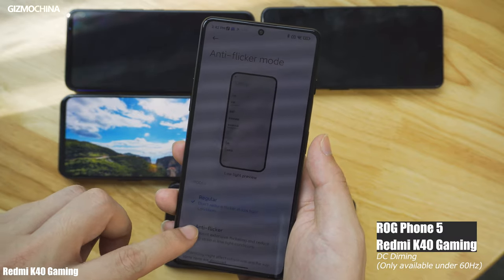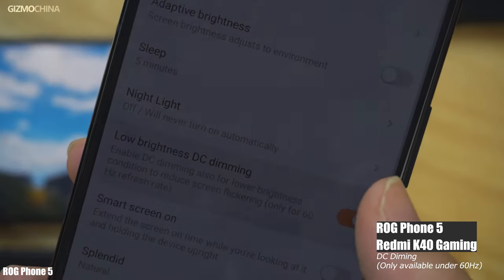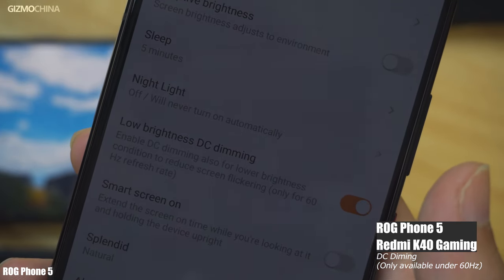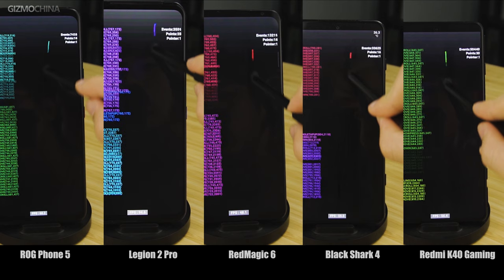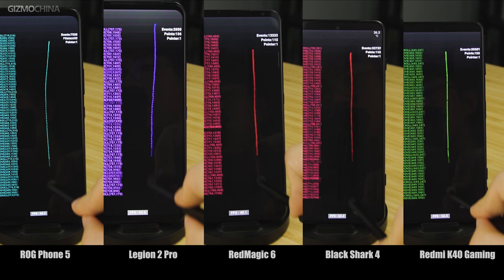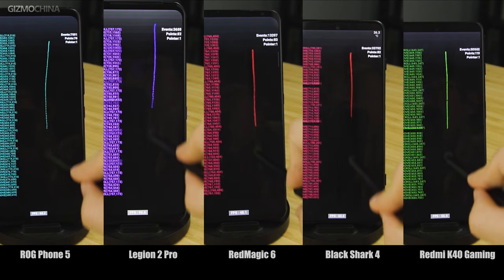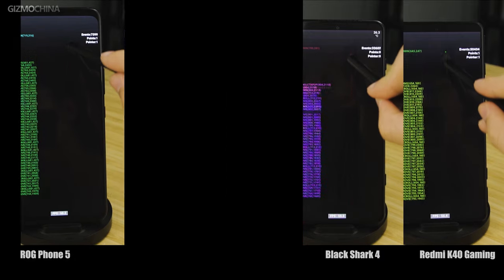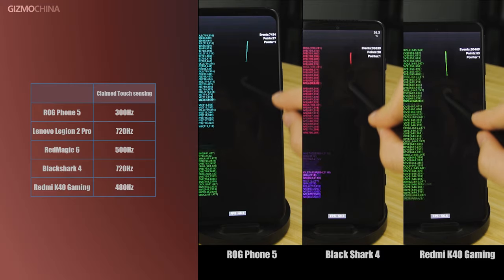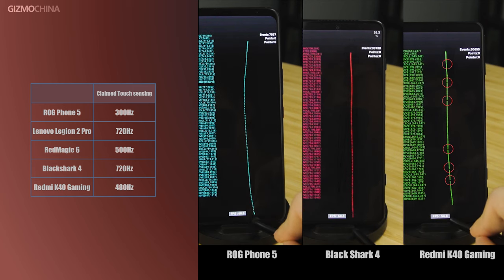However, the Redmi K40 Gaming Edition and the ROG Phone require a refresh rate limit of 60Hz to activate DC dimming. Except for the ROG Phone, the other four models claim they feature super high touch sampling at over 300Hz. But actually, the ROG Phone isn't far behind in touch and slide latency — it still has the best performance because the other models only feature a maximum touch sampling rate of 300Hz on paper, but the ROG model triumphs in real life. Take the Black Shark 4 as an example: when we activated its higher sampling rate at 720Hz, although we could see more sampling points, its latency strangely increased. And even on the Redmi model, you can see frequent breaks occurring under simulated sampling.